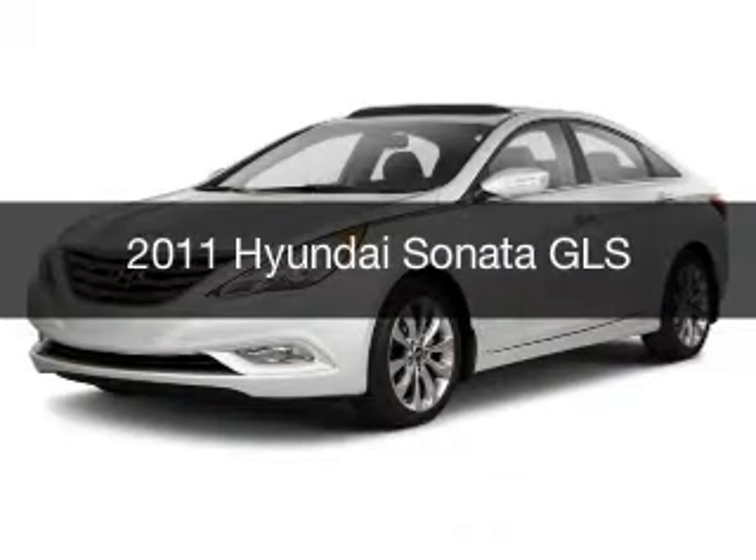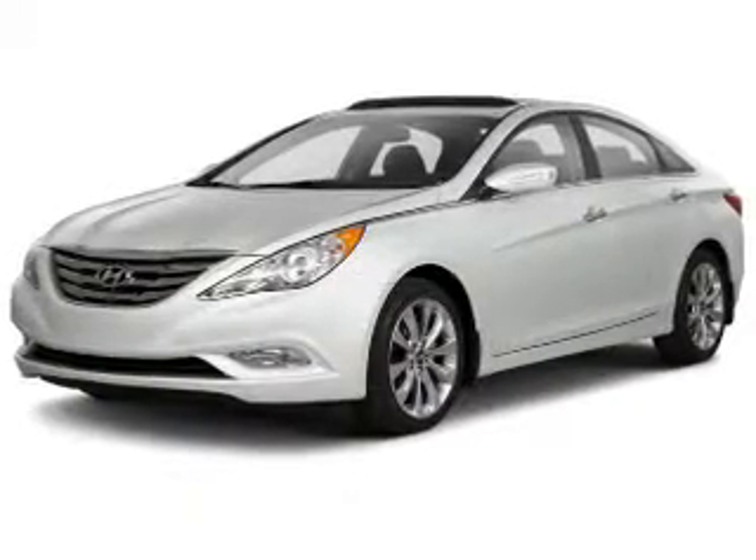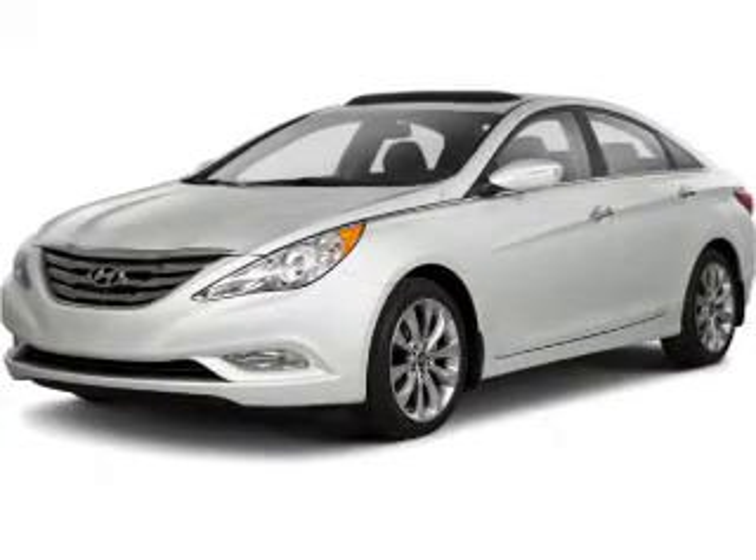This is a used 2011 Hyundai Sonata, powered by a front-wheel drive engine and an automatic transmission.